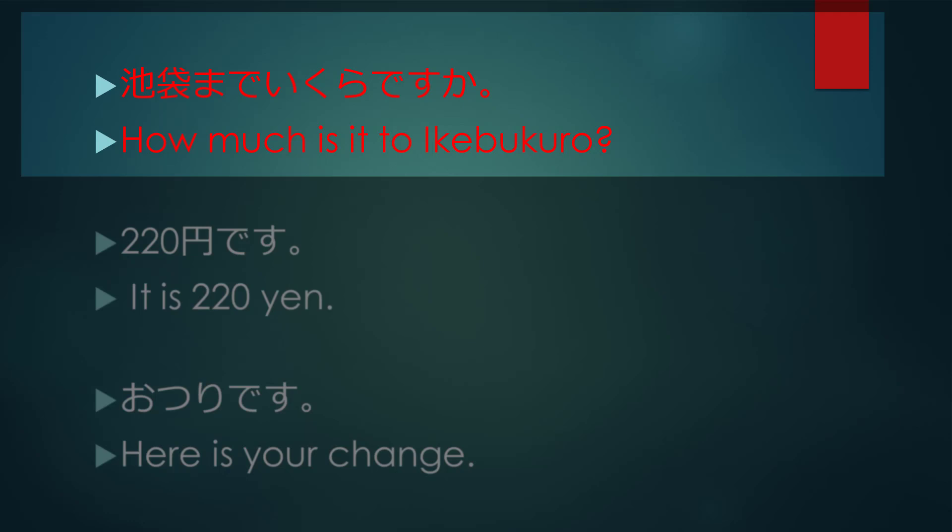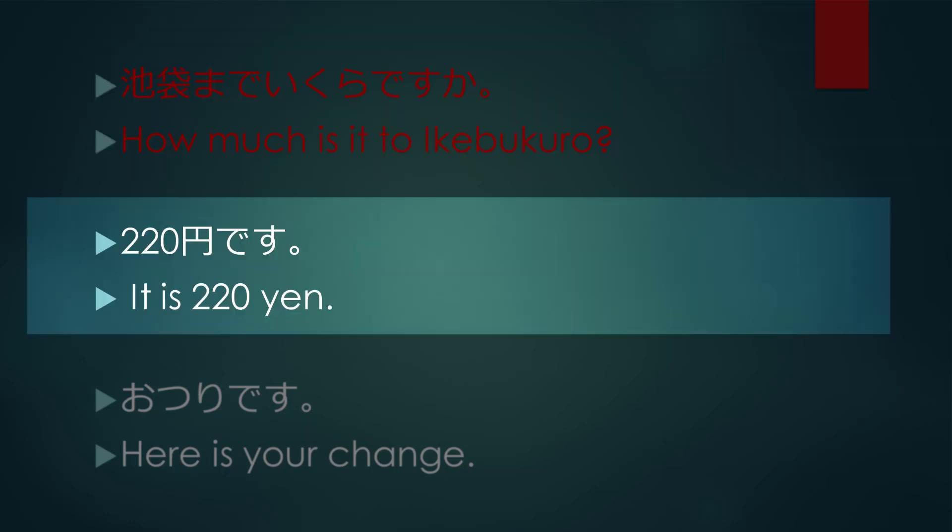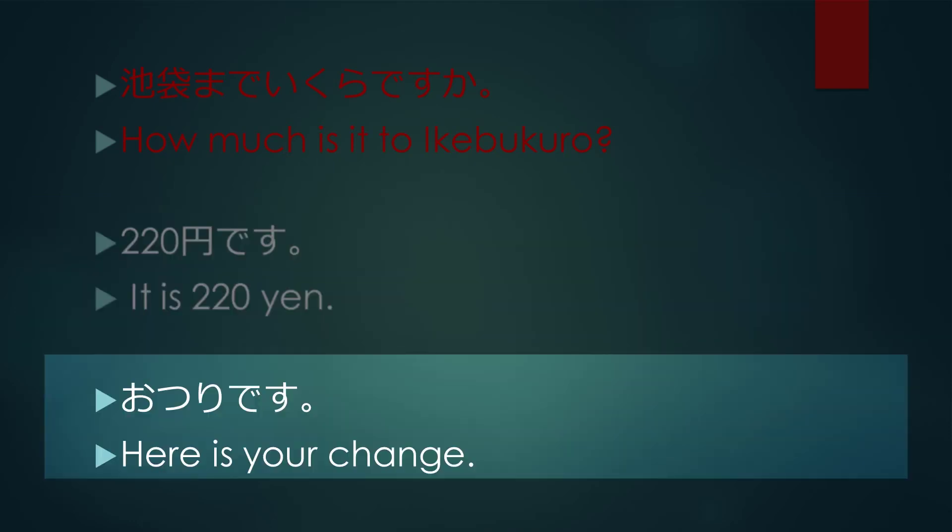How much is it to Ikebukuro? It is 220 yen. Here is your change.